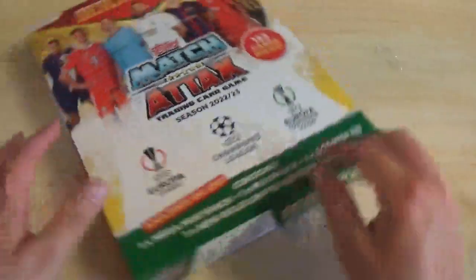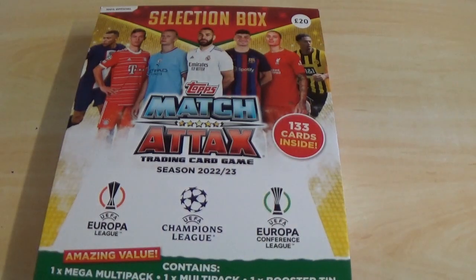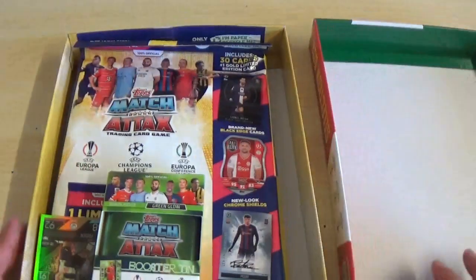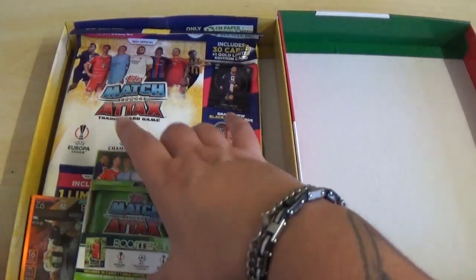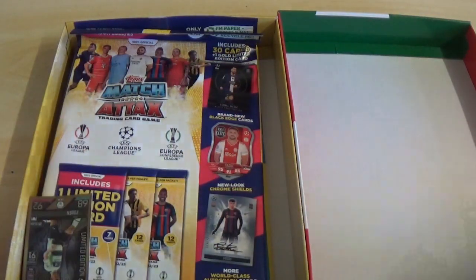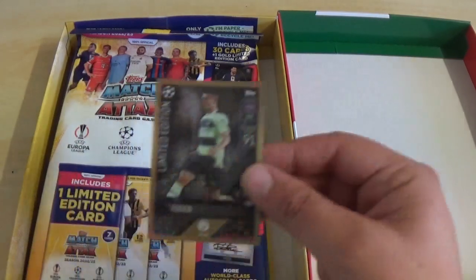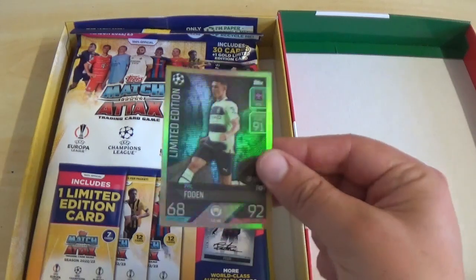There we go, let's peel the seal off. Should pop it to one side, let's just let the box lift off. There we go, very cool.